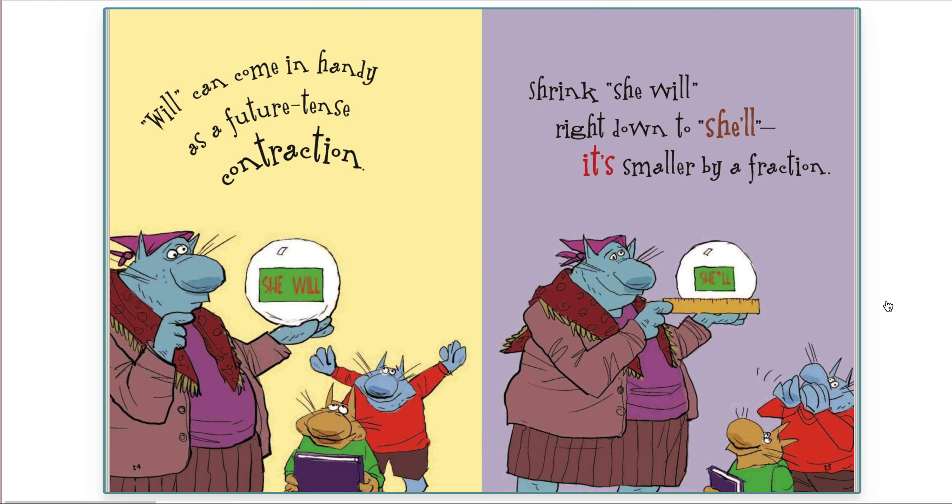Will can come in handy as a future tense contraction. Shrink she will right down to she'll. It's smaller by a fraction.